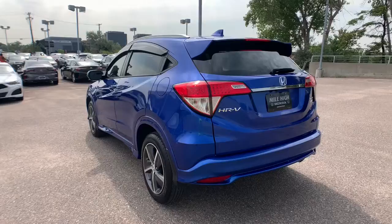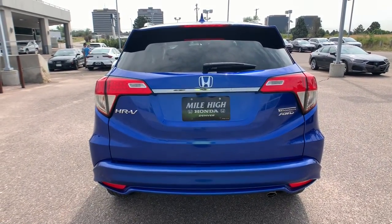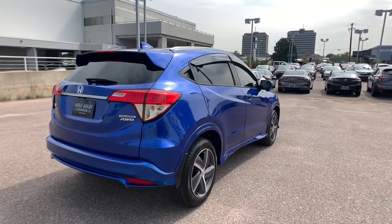From its ingenious seating options to its advanced safety and connectivity technology, this small SUV is the definition of convenience and efficiency.